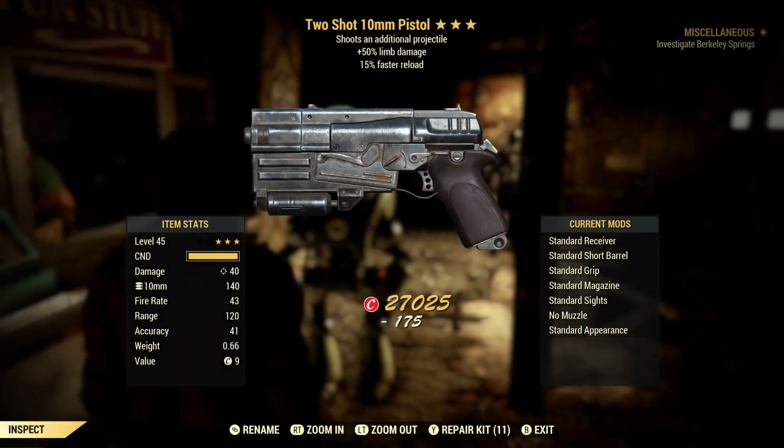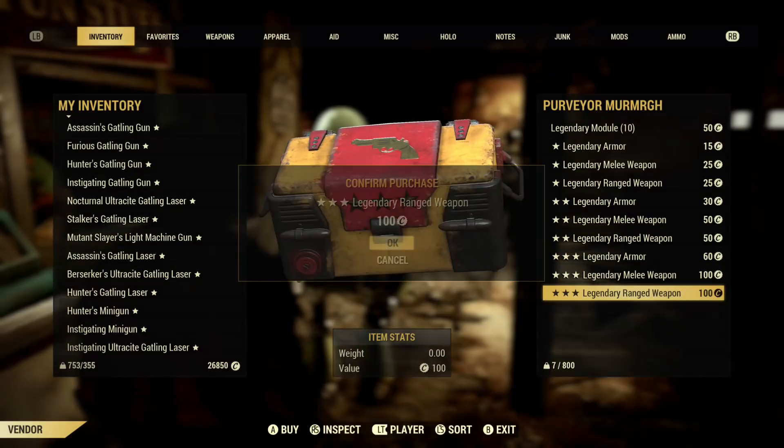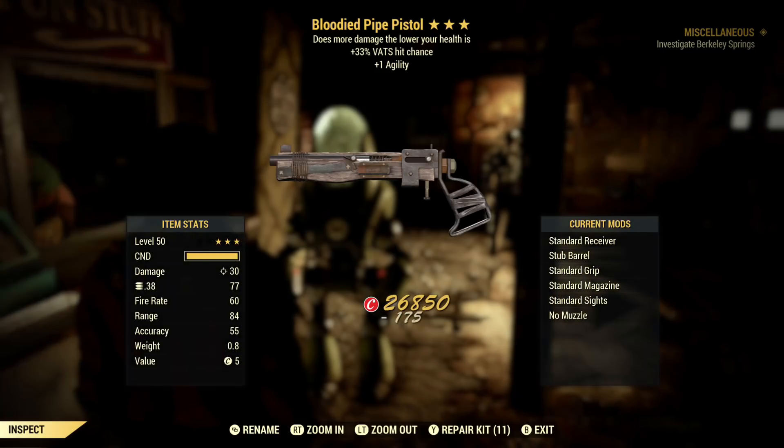After purchasing as many legendary items with caps as you want, you can do the unlimited script glitch I previously posted to get rid of whatever ones you don't want, and then use that script to purchase even more legendary items from her.